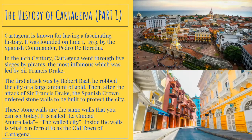After the attack of Sir Francis Drake, the Spanish crown ordered stone walls to be built to protect the city. These stone walls are the same walls that you can see today. It is called La Ciudad Amurallada, the walled city. Inside the walls is what is referred to as the old town of Cartagena.